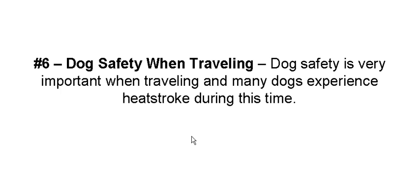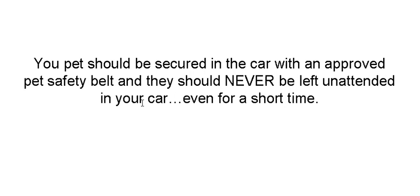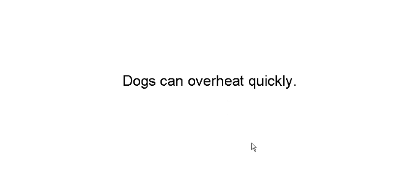When you're traveling with your dog, it's important that you watch for heat stroke — this is the biggest killer of dogs in the summertime. Never leave your pet secured in the car by himself. You might even want to get him a safety belt; a lot of dog owners do that now. Dogs overheat quickly.